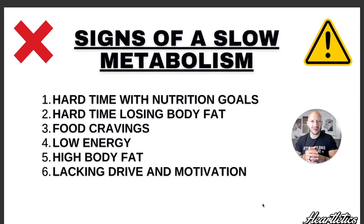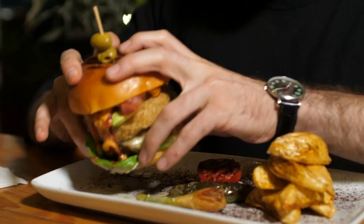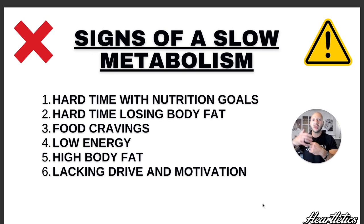The third sign is food cravings. Hear me out — if you're somebody that doesn't really have an appetite throughout the course of the day, but when you get off work you can eat everything in sight, and right afterwards you still want the sweets or the savory foods and you're still having these food cravings — that right there is a big sign that you have a slow metabolism.